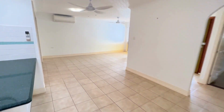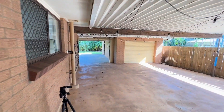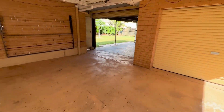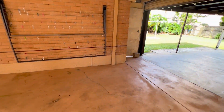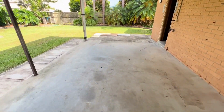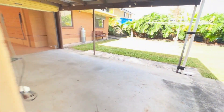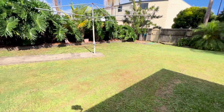Outside is quite spectacular. There's this really substantial undercover area — a really large space where you could entertain or use it for storage. Whilst you've got a single garage, there is another roller door where you could put something and keep it safe. The backyard is beautiful and considerable as well.